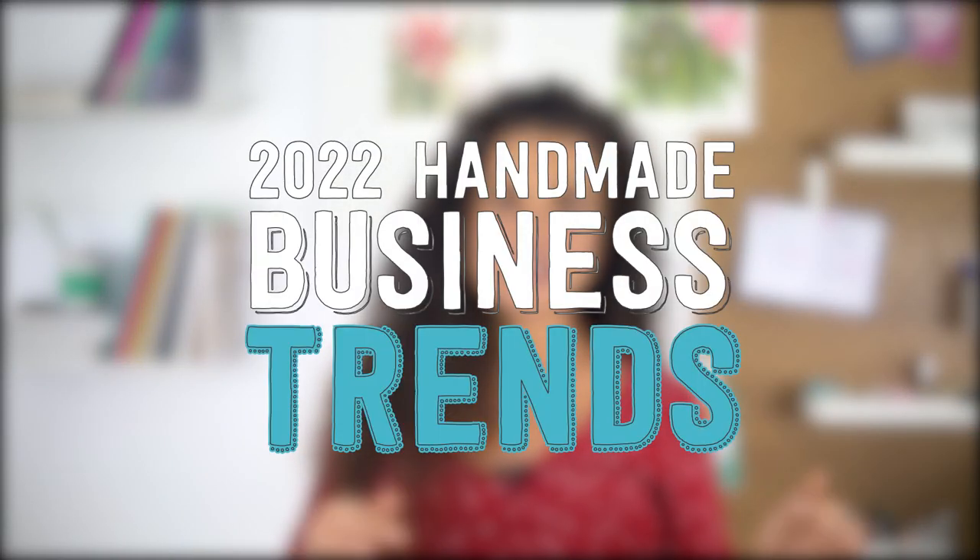My name is Deb and I'm the founder of Tizzit.co, a membership community for makers and handmade shop owners just like your fabulous self. You can learn more about our community, Tizzit HQ, via the link below this video. But for now let's jump straight into today's conversation: the 2022 handmade business trends and how to use them to increase your sales.